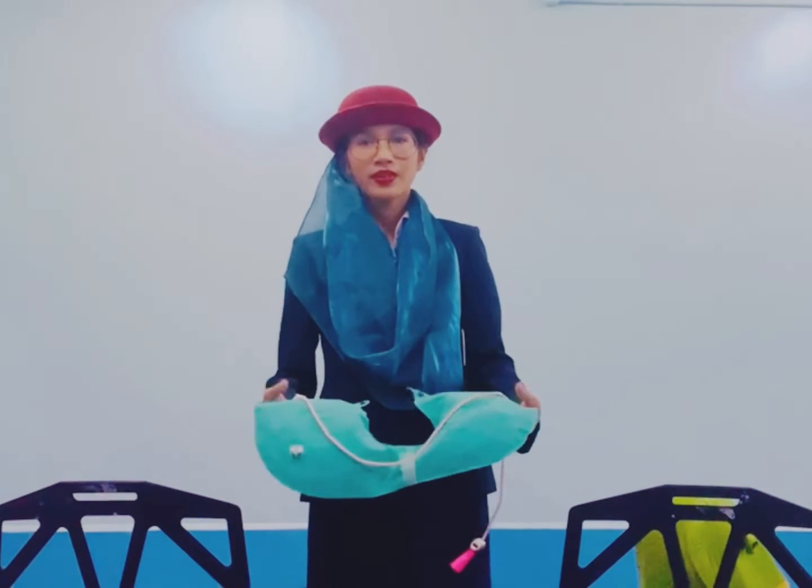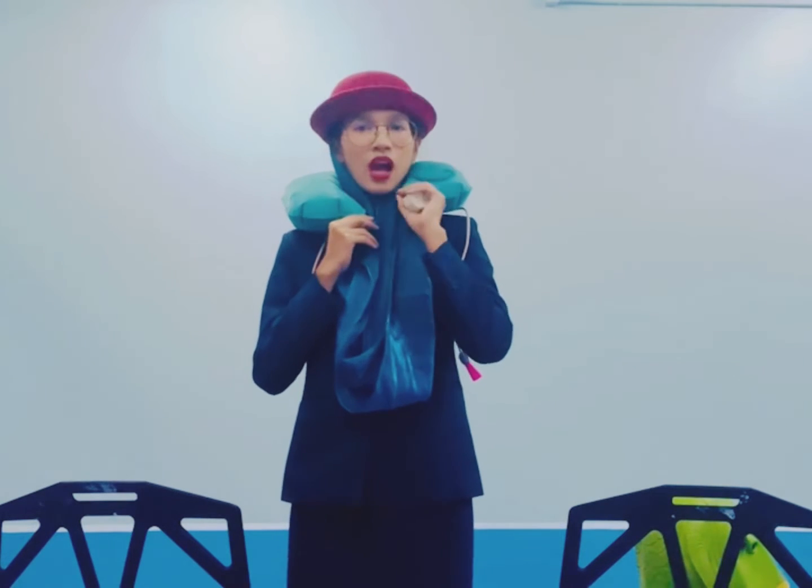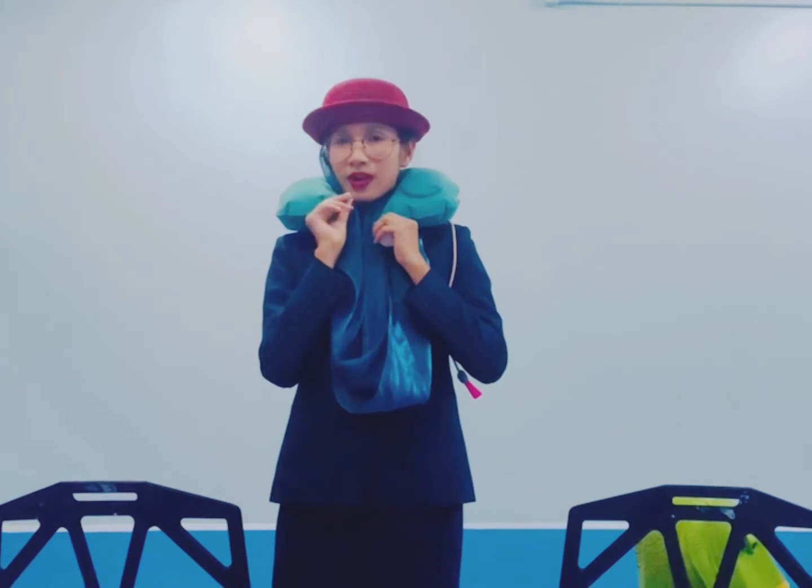Open the plastic pouch and remove the vest. Slip it over your head. Pass the strap around your vest and adjust at the front to secure it. Pull firmly on the red toggle only when leaving the aircraft. If you need to refill the vest, pull the tube to inflate it. Use the whistle and light to attract attention.